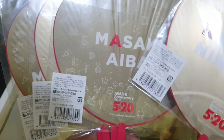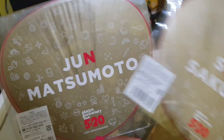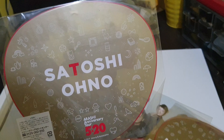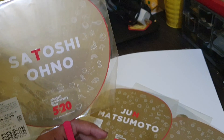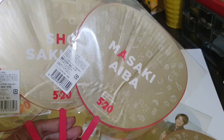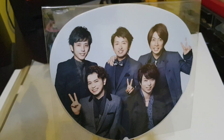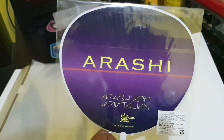On the back of the mini uchiwa, you'll notice some letters highlighted in red. When you complete the whole set, the letters spell out the word 'THANKS.' The 'S' in 'THANKS' comes from the group mini uchiwa of Arashi. There's also another freebie — a group mini uchiwa from the digital single.